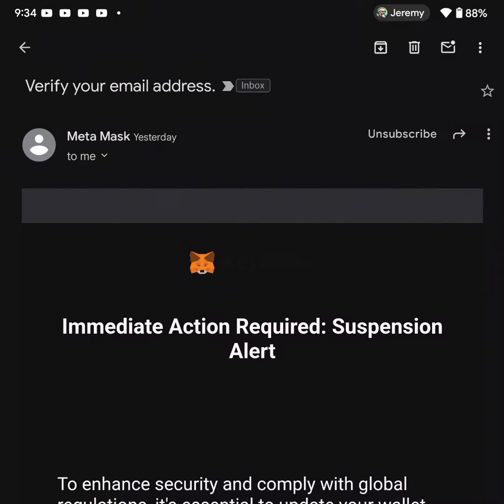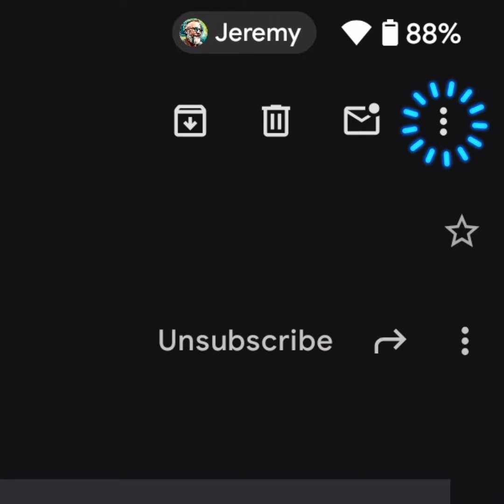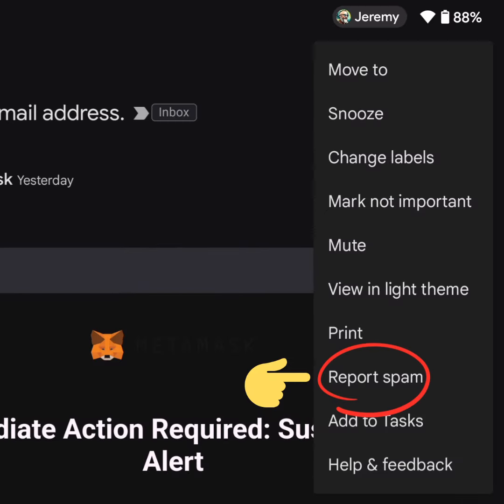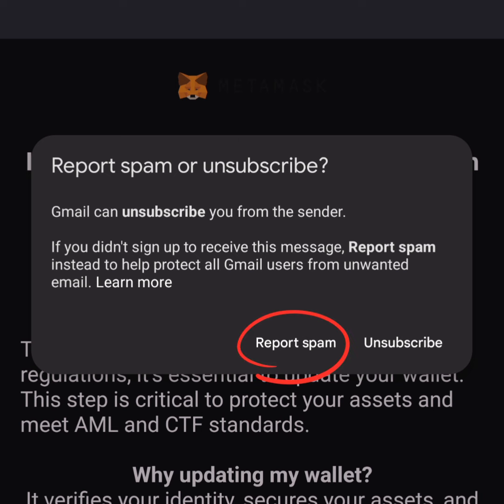Now go back to the original Gmail and select the three-dot menu in the top right corner of the page. Select 'Report spam.' You will be prompted to either block or unsubscribe — since the scammers were the ones who originally subscribed your email address, make sure to select 'Report spam.'